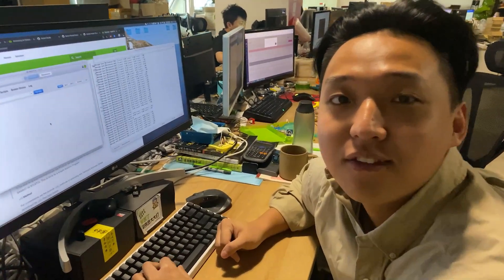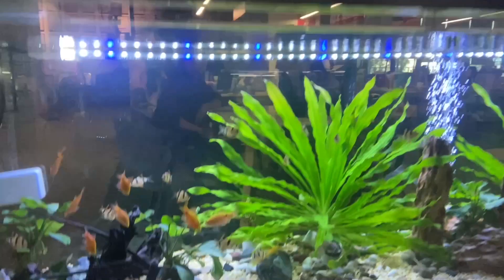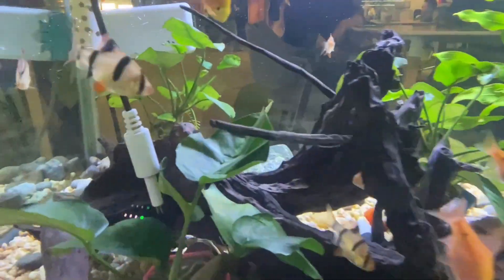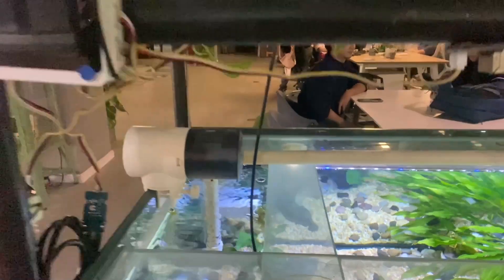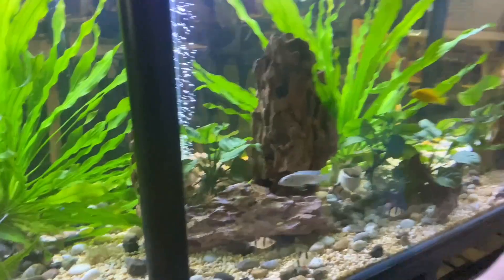Thank you Anson! There are some cool projects in our office which I would like to show you guys in the next few videos. For example, this one — it includes a TDS sensor and a Wio Terminal to monitor the water quality in this fish tank. See you guys next week!